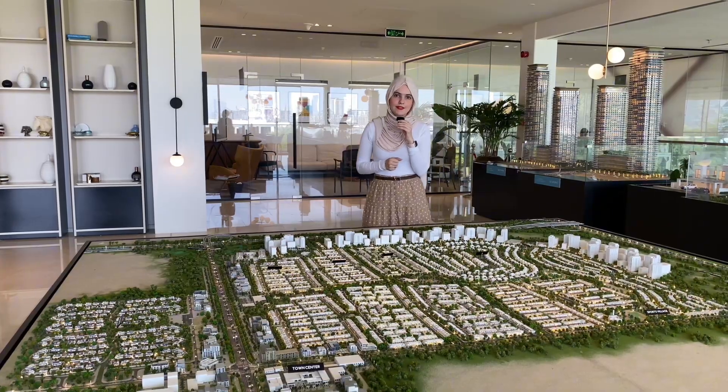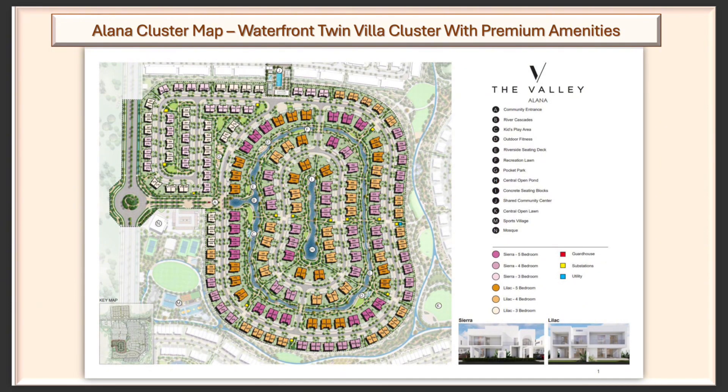Now, where are these villas going to be located? As you can see here on the cluster map, the three bedrooms are on one side of the cluster. Then you have the four bedrooms on the outer line of the cluster, and as you go into the water body area, that's going to be the four bedrooms and the five bedrooms.